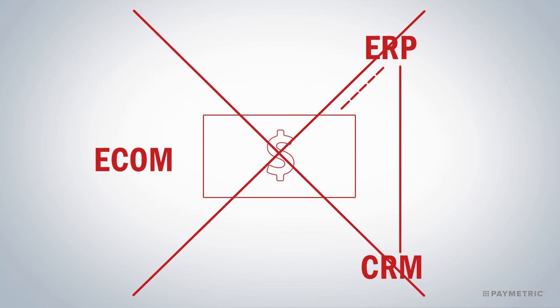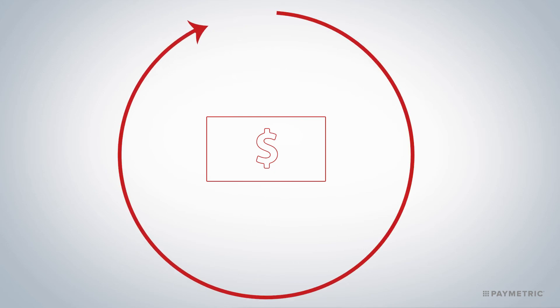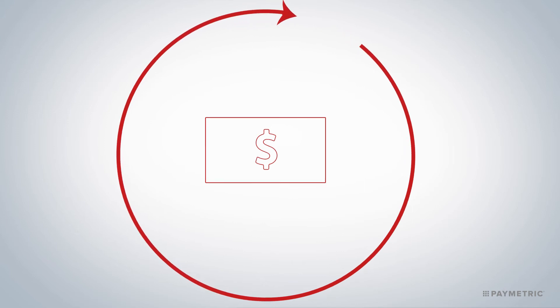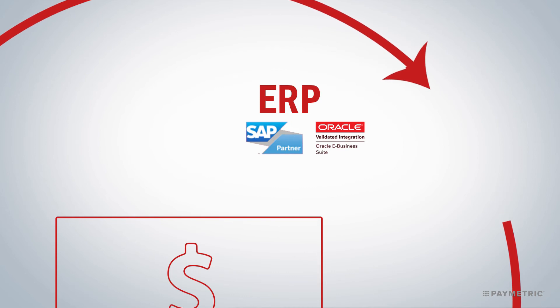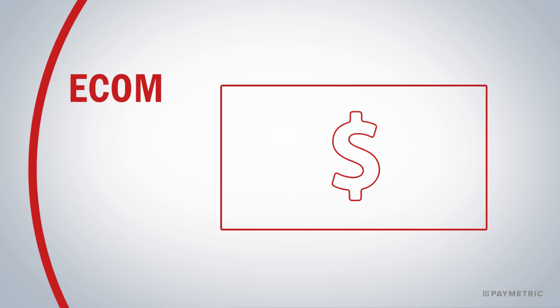So we think it's time for a fresh approach. What you really need is a way to put your arms around the entire order-to-cash cycle and all the complexity that comes with it. That means fully integrating with any ERP system, whether SAP, Oracle, or even homegrown, and seamlessly integrating with your CRM system and your e-commerce platform.